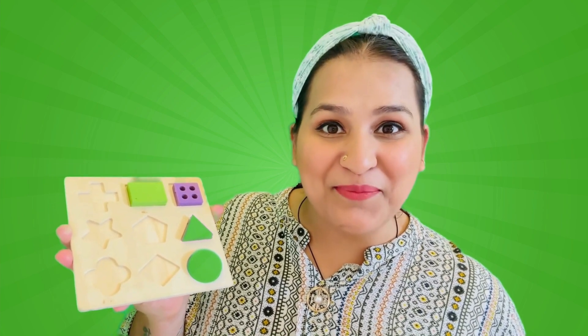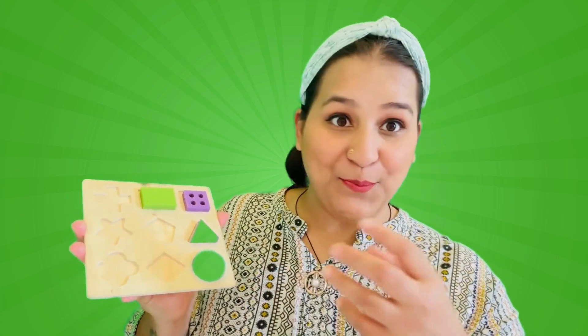Good job! Let's sing a song for triangle! Triangle! Triangle! Pointy and proud! Three sides together — it makes it just right!